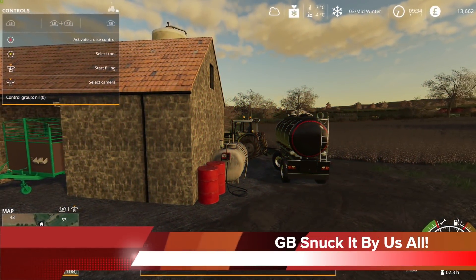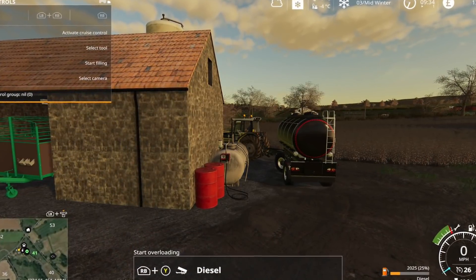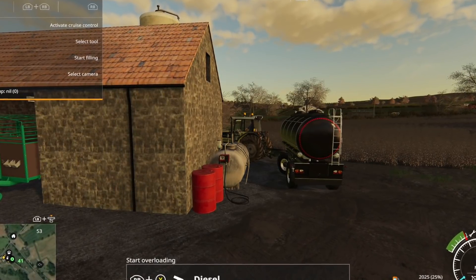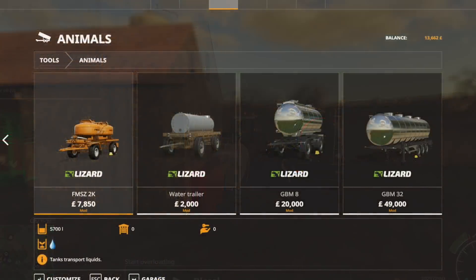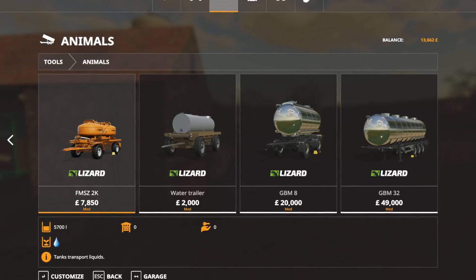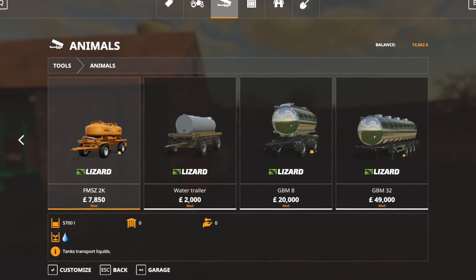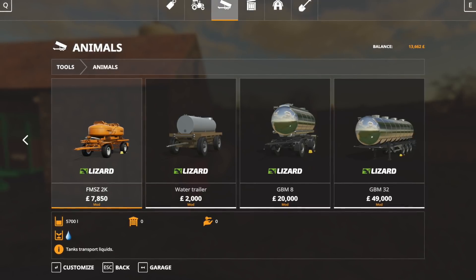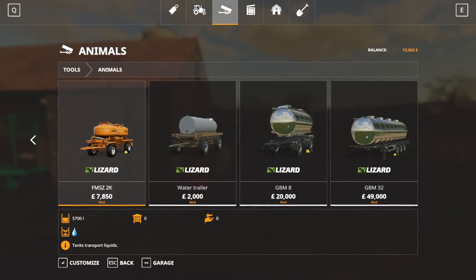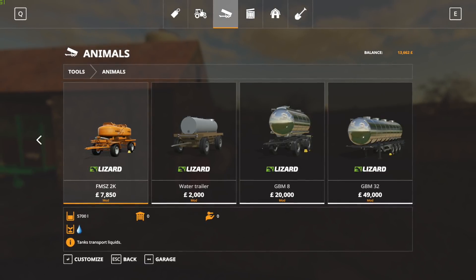For anyone struggling with the fuel silos at the farm on Six Ashes, there are two multi-liquid tankers in the store under animals that are included with the map — the GBM8 and the GBM32. Other modded multi-liquid tanks will work as well, like Missy B's trailers. Just keep in mind that no base game trailers will work to refill these. Stay tuned to the channel as I have a couple of new episodes of Six Ashes releasing today and one tomorrow as well.